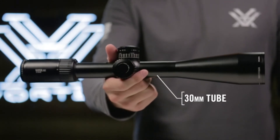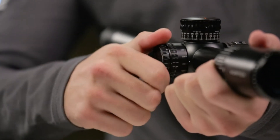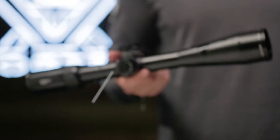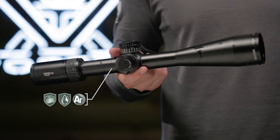All models feature a 30mm anodized aircraft-grade aluminum tube. A cleanly integrated illumination dial features 10 levels of brightness with off-positions between each setting. O-ring seals and argon purging on every model guarantees waterproof and fog-proof performance in even the worst weather conditions.